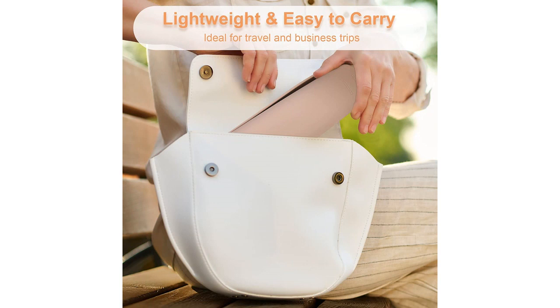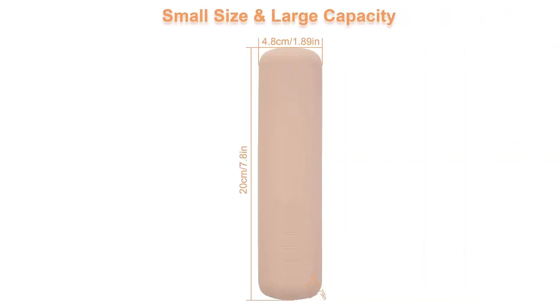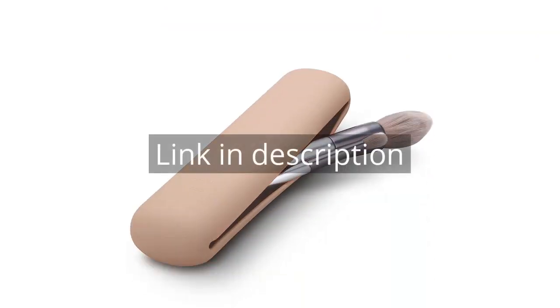Overall, I highly recommend the Fair Eyes Travel Makeup Brush Holder. It is a high-quality product that has truly improved my travel experience. If you are in need of a reliable and stylish brush holder, this is definitely the one to choose. Remember, there is more information and a product link in the video description.